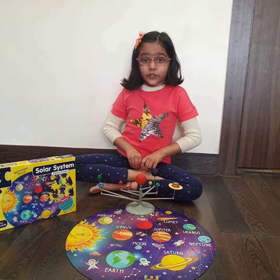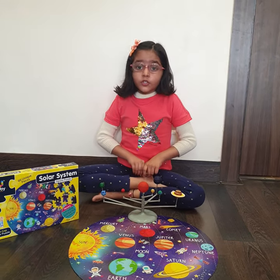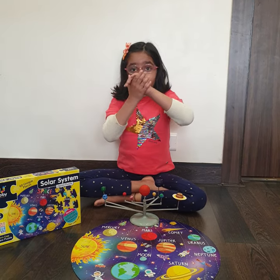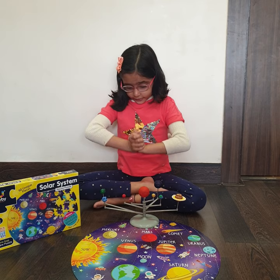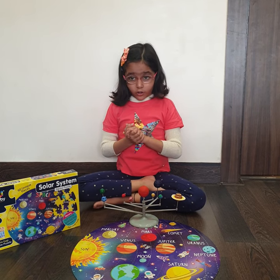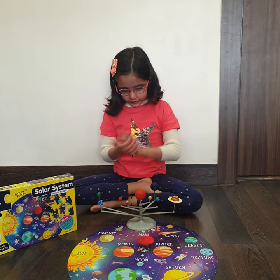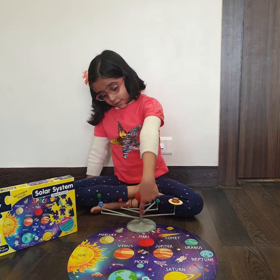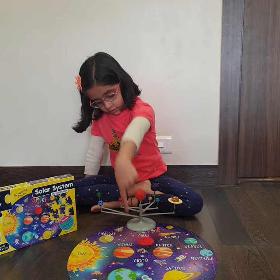Hi, I'm Ahana. Today I'm going to share an interesting way to learn the solar system. This is the model of the solar system that I painted and assembled. And this is a beautiful puzzle on the solar system.